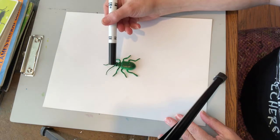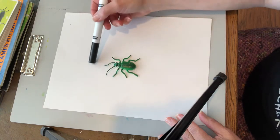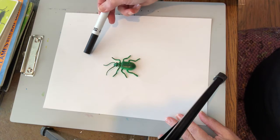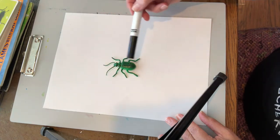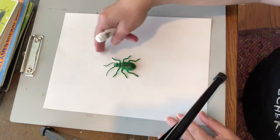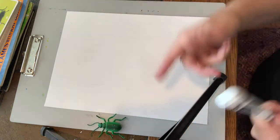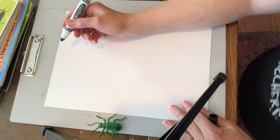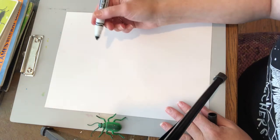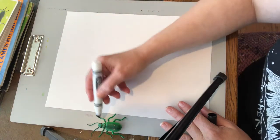I usually start with those three body parts — the head, the middle section, and then the abdomen at the bottom — making sure I leave room for the legs and the antenna. I'm going to set the model aside but keep referring to it. If you have a photograph, keep looking at it. Draw a little bit, look at it. If you have the real insect, keep observing it, draw a little bit. I'm going to start just with a pen so that you can see it a little bit better.